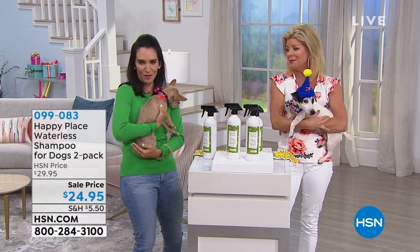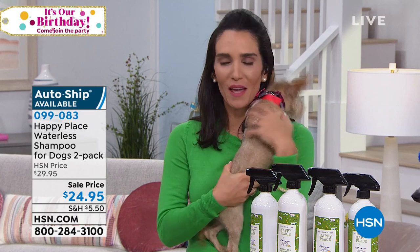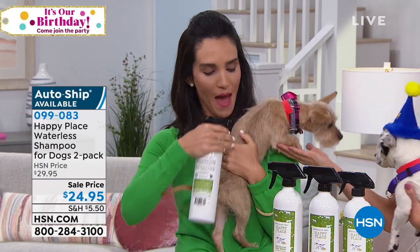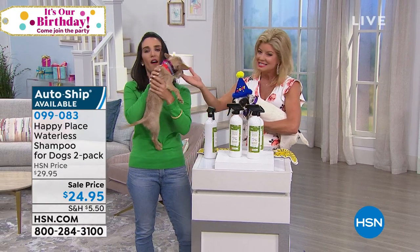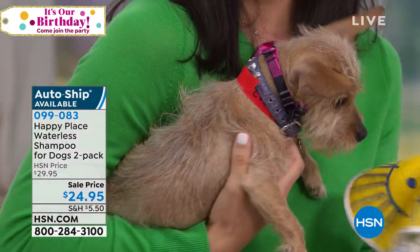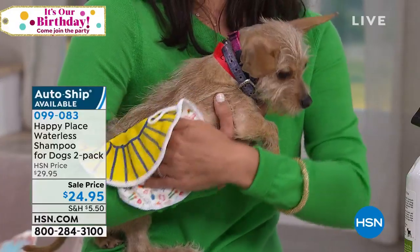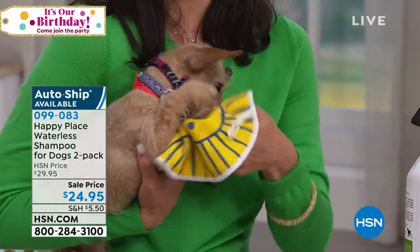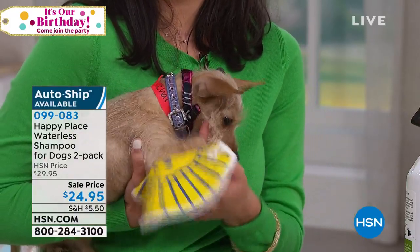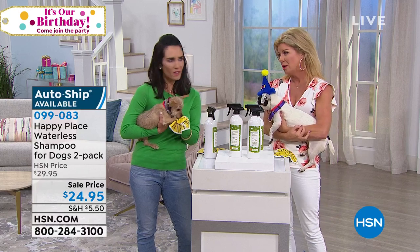Meet Chai — like a chai latte — and sweet little Pea. This product is so effective, it's plant-based with no chemicals. You can spray it right on the dog or use one of the sunny happy mitts to rub in the waterless pet shampoo. You don't have to rinse or wipe this off — it cleans and deodorizes the fur without touching the skin. If your dog has sensitive skin, this is perfect. It's also good for you — my dog sleeps in bed with my eight-month-old, so I don't want any chemicals on her.